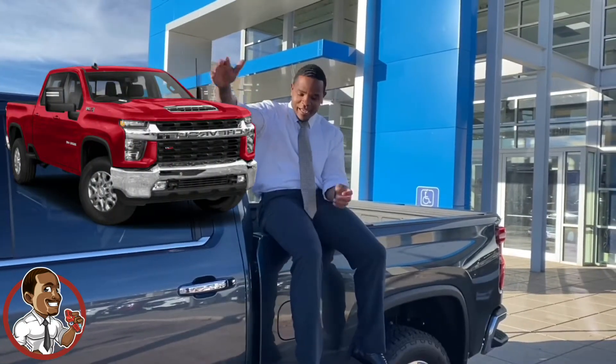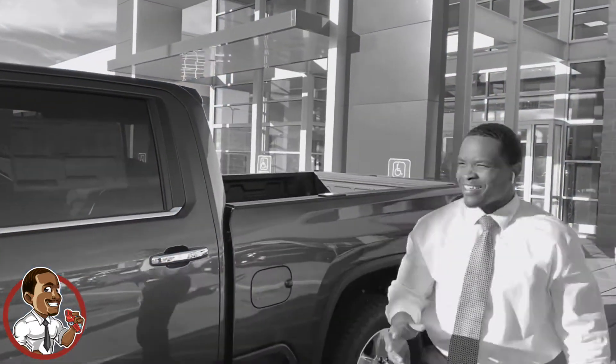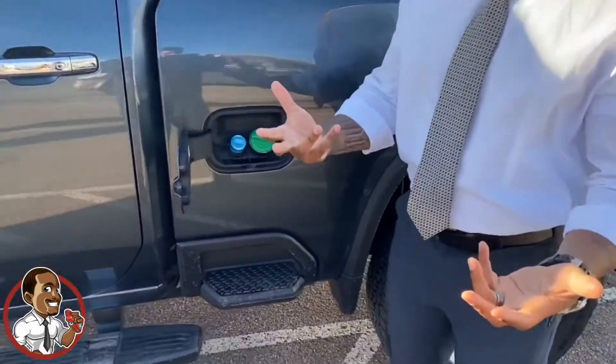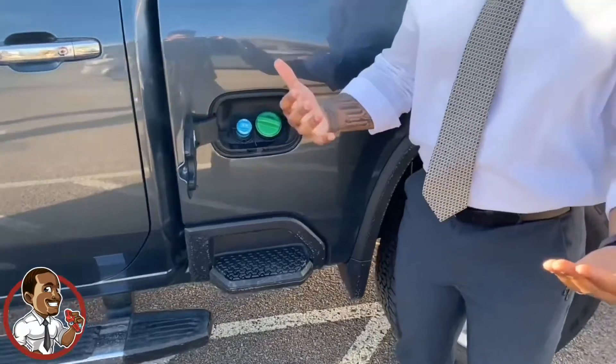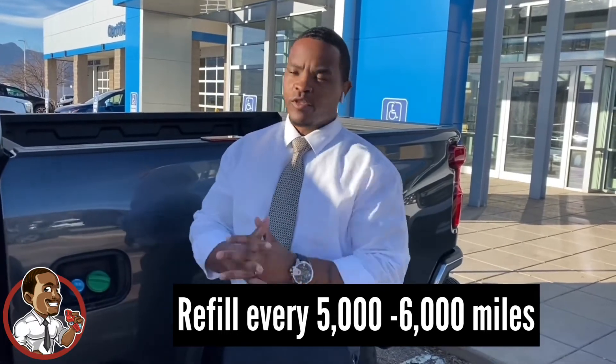Before, you would have it under the hood, and now it's more user-friendly, and they have moved it to where the fuel tank is at. The icon for the green lets you know you're supposed to put diesel fuel in there, but the DEF system is right here, so you replace it whenever the display lets you know you need to replace it or add more to it.